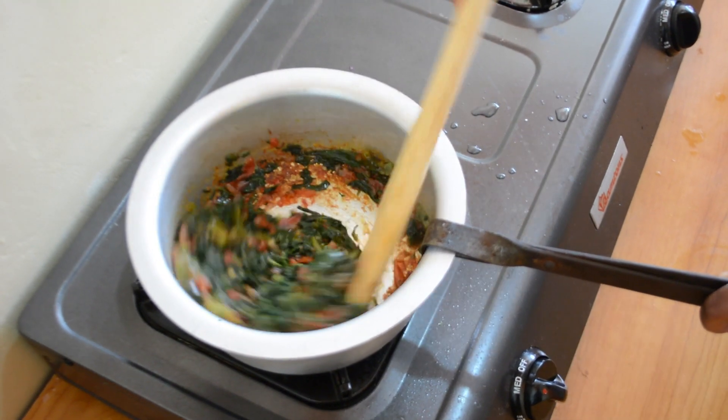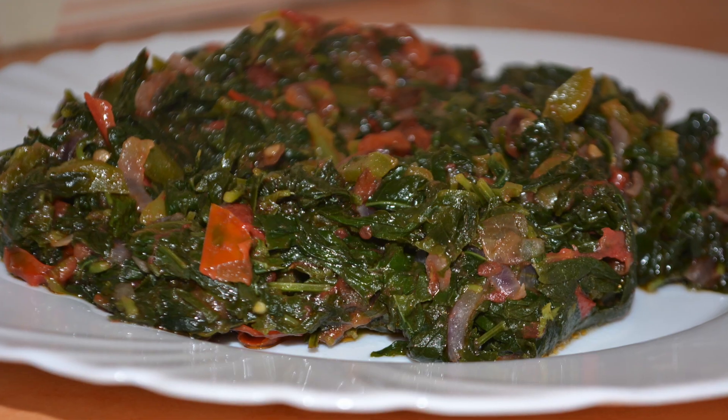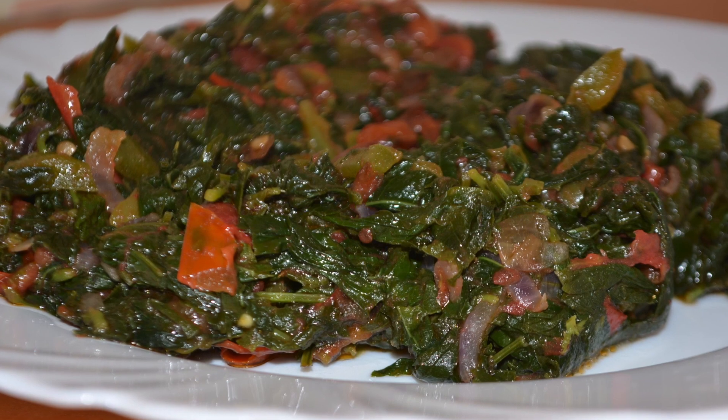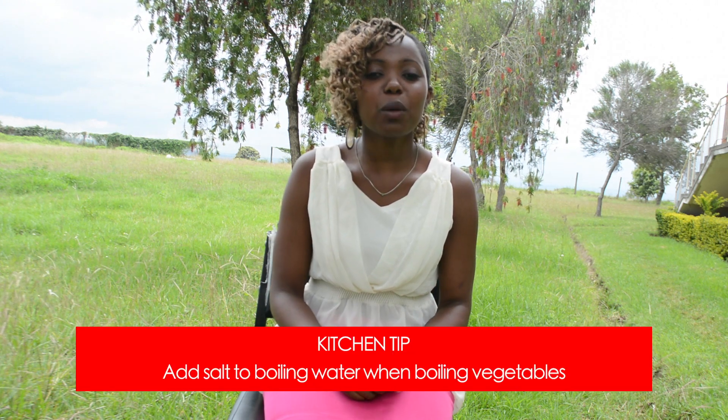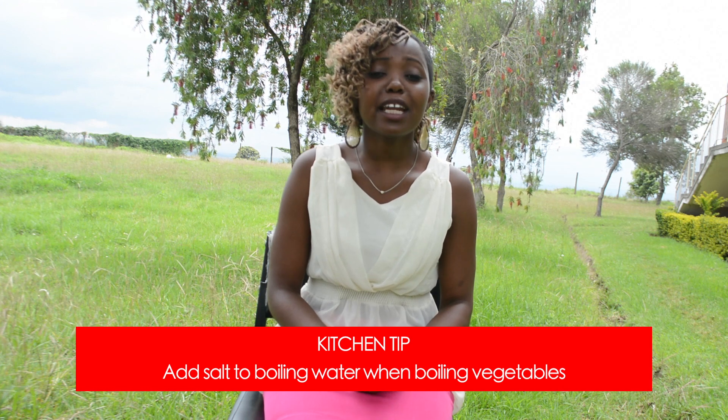Serve when hot. This meal can be best served with ugali. You've seen our final product — a very appetizing meal indeed. That's all we had for today. For today's kitchen tip: add some salt to boiling water while boiling vegetables. This lowers the boiling point of water and ensures that the vegetables boil faster, hence retaining most of their color and nutrients.